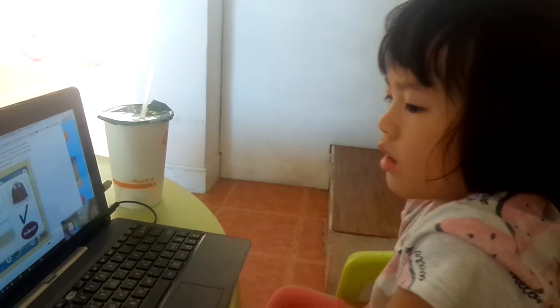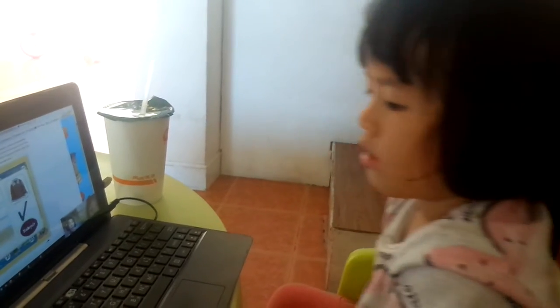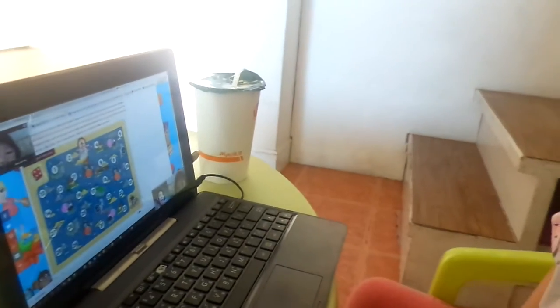Let's try. Okay, correct. Let's roll the dice again.